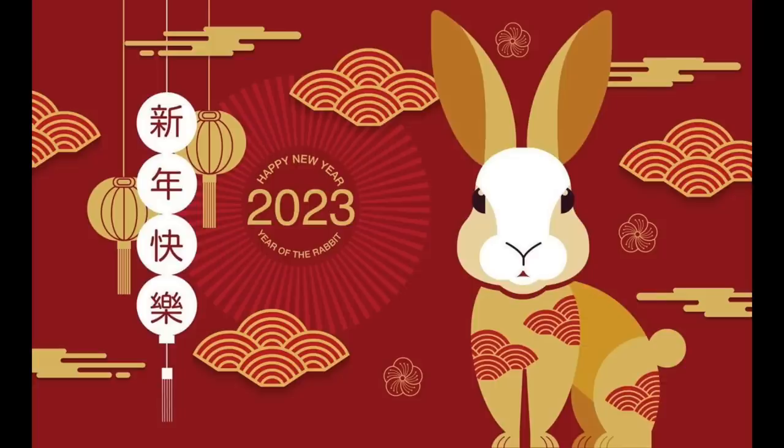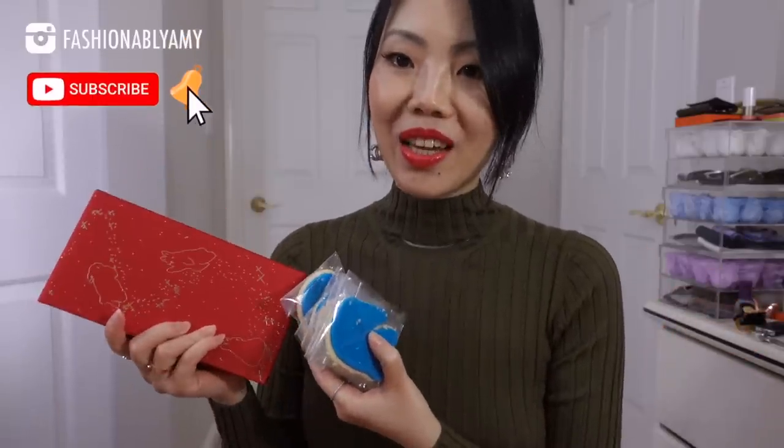Hey guys, if you're new here, hello, my name is Amy and I want to kick off 2023 with my first luxury haul. When I visited my SA recently, she gave me holiday cookies in the shape of a horse.